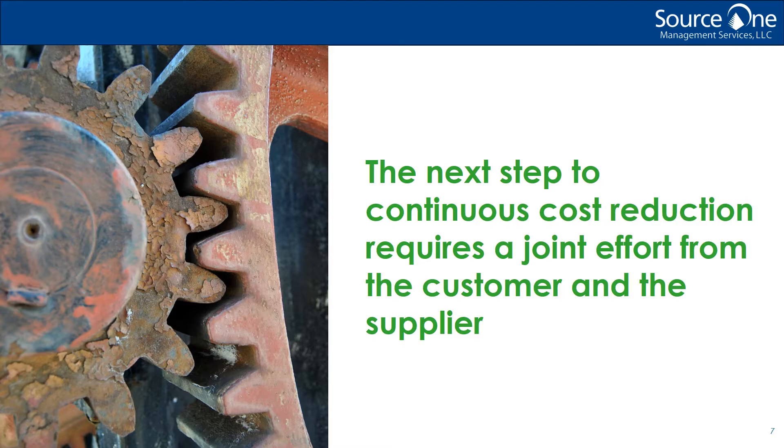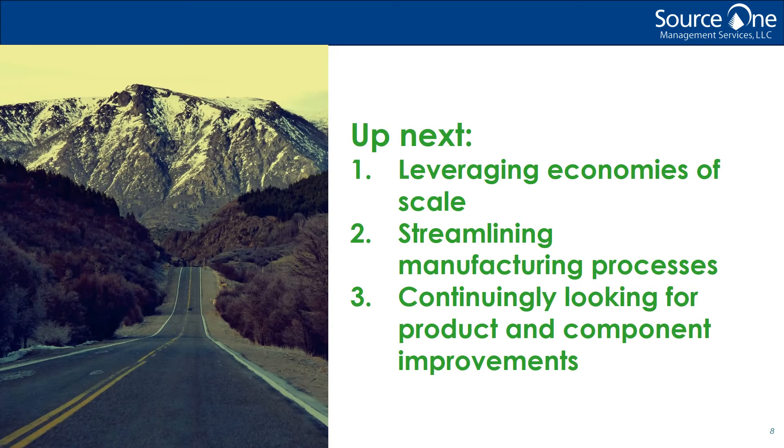Keeping suppliers in line by asking for this paper trail is essential. Once that understanding is gained and, on a year-to-year basis, you are asking for transparency with any price increases, making sure that every price increase is justified and they are not just padding their margins, the next level of achieving continuous cost reduction can be undertaken.